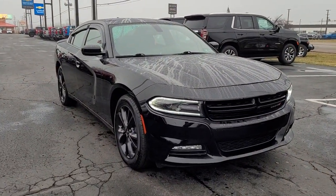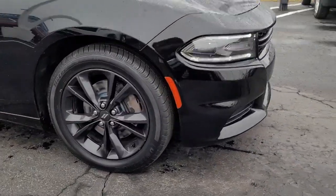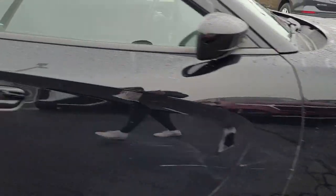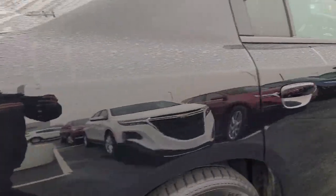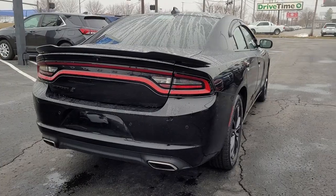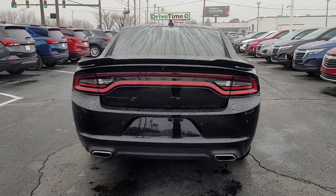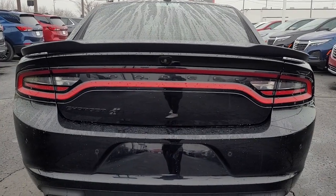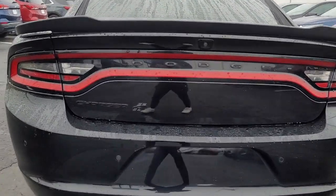friendly four-door package. These are just some of the great options this vehicle comes with: keyless entry, all-wheel drive, fog lamps, heated mirrors, satellite radio, backup camera, electronic stability control, aluminum wheels, heated front seats, and alarm. Why miss out on performance just because you need four doors? Get into the Charger and drive.